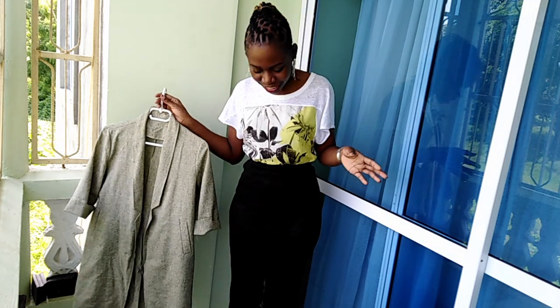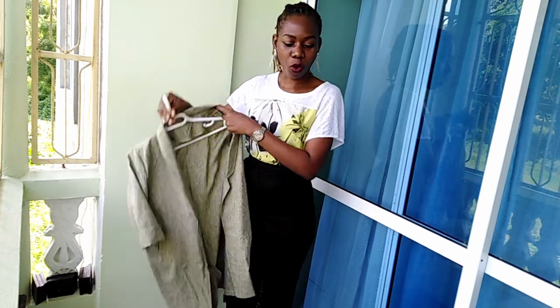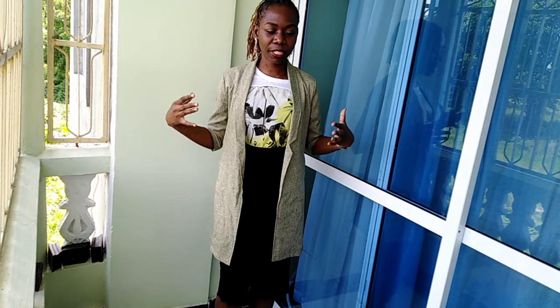My first look is a top — which can also be a t-shirt — a pencil skirt, and the dress coat. Or you can put a belt on top. Let me show you how it looks.